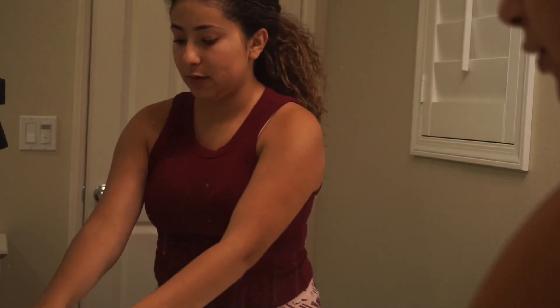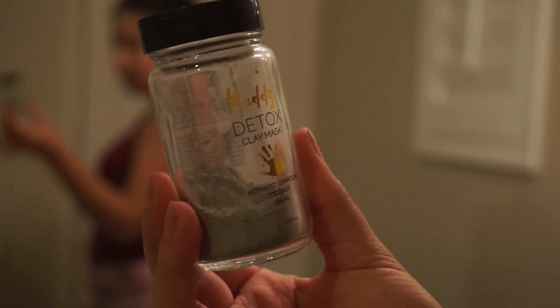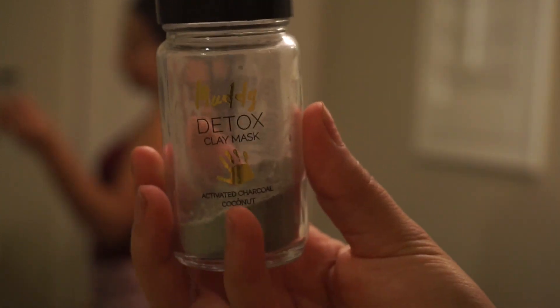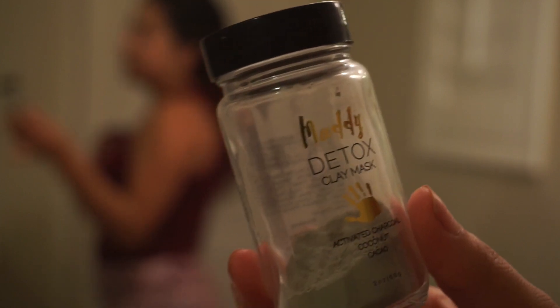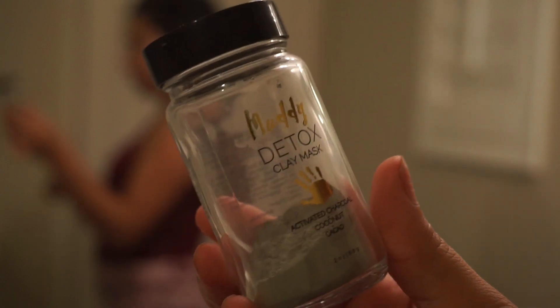So next is masking. I have three masks that I normally use. The first one is the Muddy Body Detox Mask — I'm pretty sure you guys all know what this one is, it's been around for quite some time. I'm almost out. You just add water to activate it, and you'll know when it's dry because it'll change color. I really like this one to refresh and detox my face. It has coconut in it and it's charcoal, so charcoal is really good too.